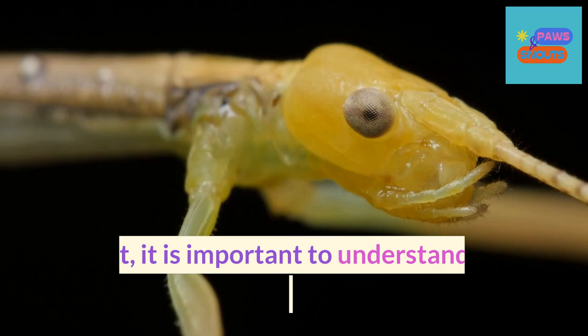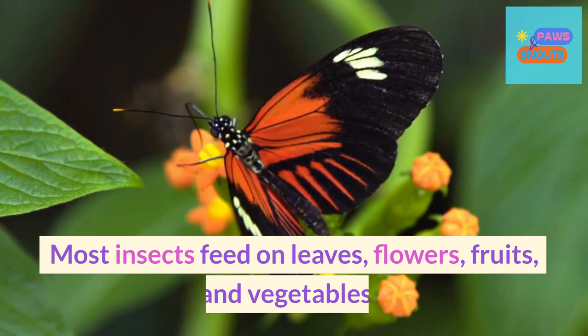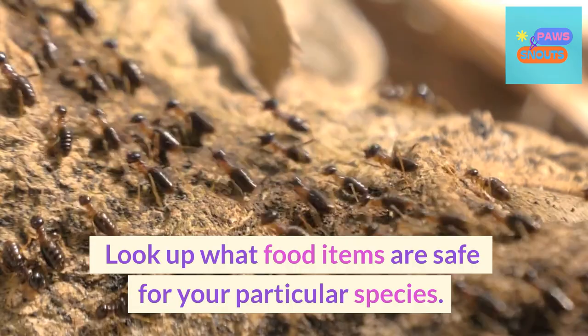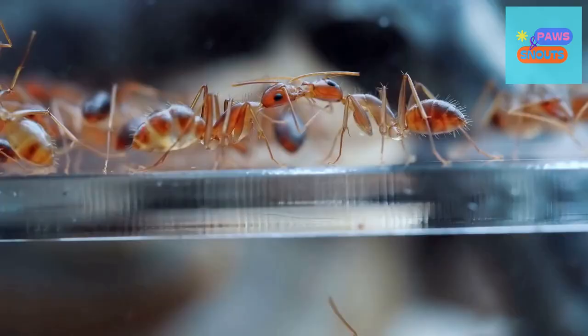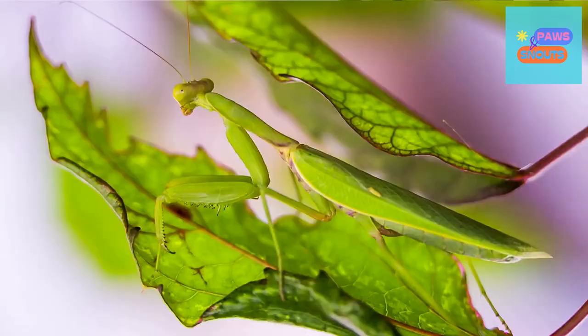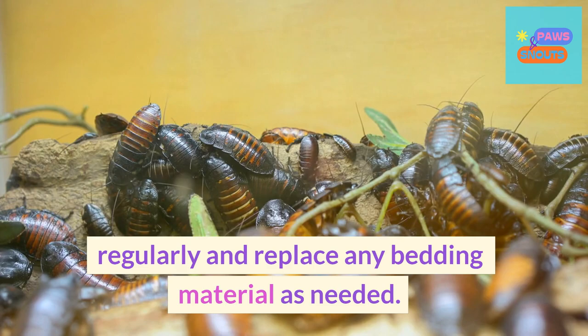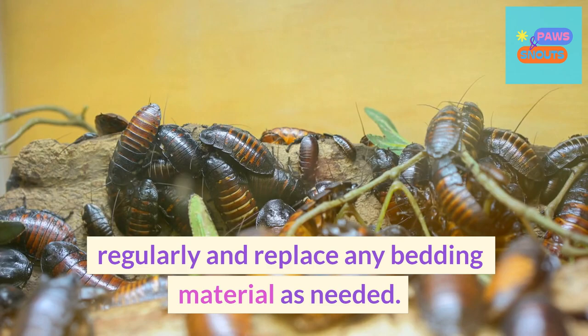Next, it is important to understand the dietary requirements of your pet. Most insects feed on leaves, flowers, fruits, and vegetables. Look up what food items are safe for your particular species. Insects also require regular handling and exercise. Take some time to interact with your pet each day to ensure its health and well-being. Finally, be sure to clean your pet's habitat regularly and replace any bedding material as needed.